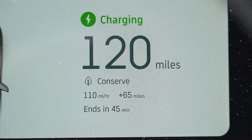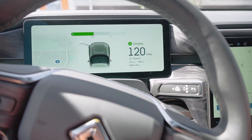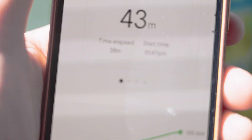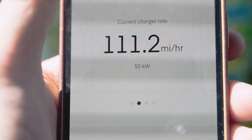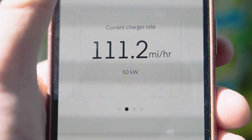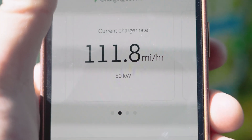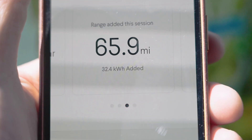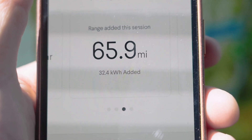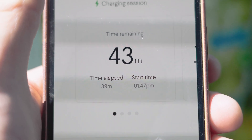I'm at 120 miles now. I've been charging for 39 minutes. I've been getting about 111 miles per hour of charging, and I've added 65.9 miles in the span of 39 minutes at a 50-kilowatt station.